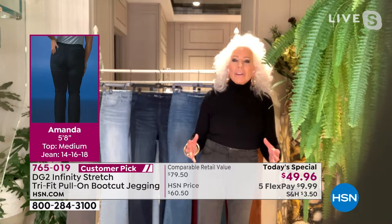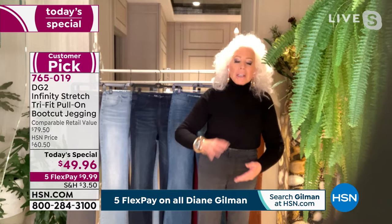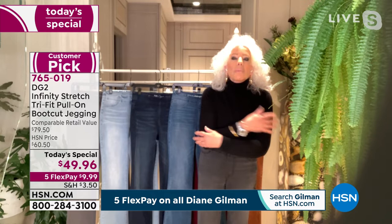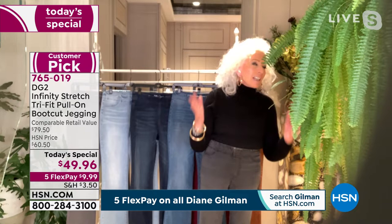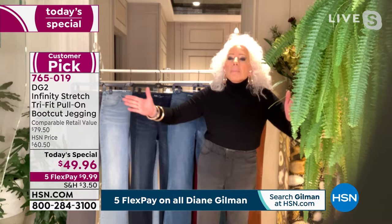For someone like Diane who is very flat in the back, when she sits down in a regular jean and gets up, it falls down in the back because there's nothing there. With these jeans, they hug everywhere like a warm caress. Ladies, this jean is the traveling sisterhood of the jean. Whether you're 2-4-6, 8-10-12, or 14-16-18 — you will not believe the way this comes in and says, 'I'm going to hug you here.'